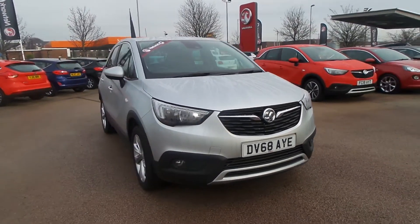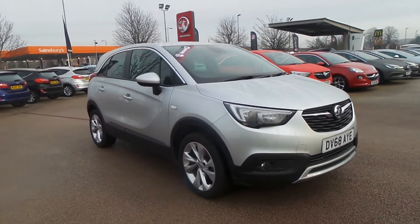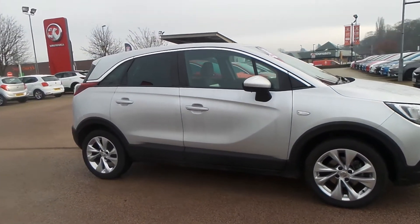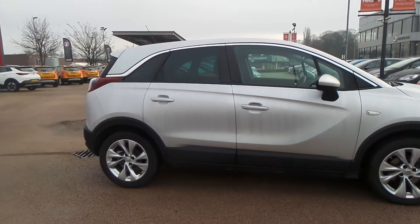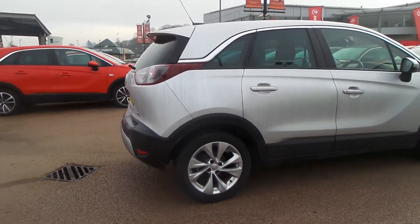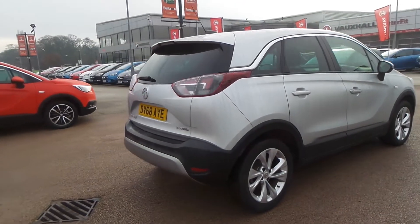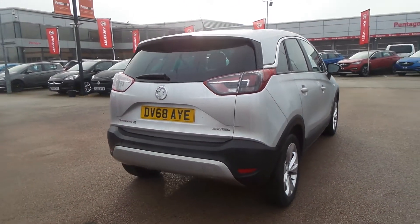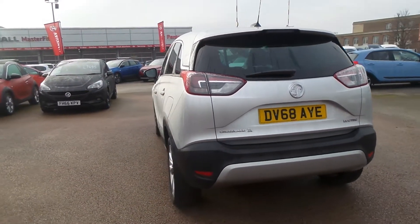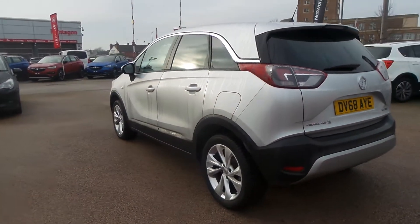Welcome to Pentagon in Nottingham and this is our 2019 Vauxhall Crossland X Techline Nav. It has a 1.2 litre petrol engine and features rear parking sensors, 17-inch alloys, privacy glass, LED daytime running lights, rain-sensitive windscreen wipers, front fog lamps and auto-on headlights.